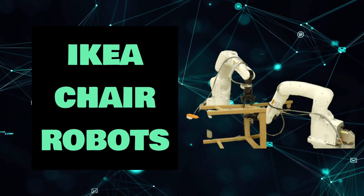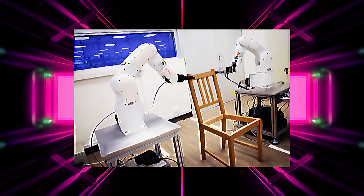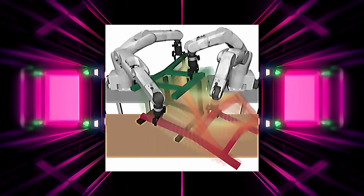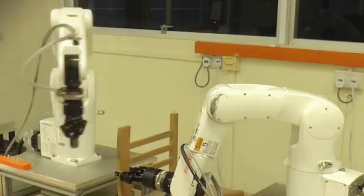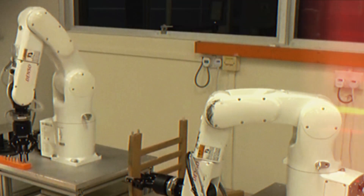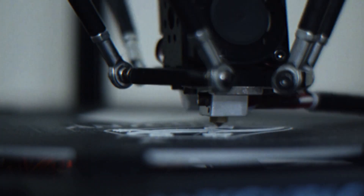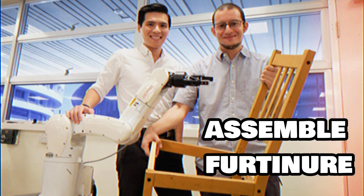IKEA Chair Robots. NTU Singapore built and encoded these robots, which employ 3D cameras for eyes and nimble fingers for precision jobs, like assembling an entire chair in just under 9 minutes and without using any words. NTU intends to someday develop an automated robot that can comprehend a written guide and assemble furniture based on it.